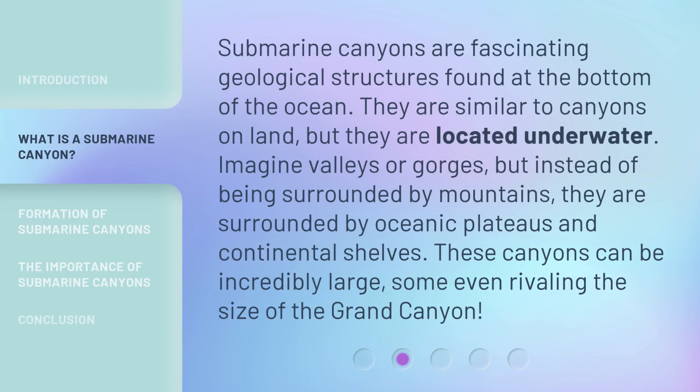Submarine canyons are fascinating geological structures found at the bottom of the ocean. They are similar to canyons on land, but they are located underwater. Imagine valleys or gorges, but instead of being surrounded by mountains, they are surrounded by oceanic plateaus and continental shelves. These canyons can be incredibly large, some even rivaling the size of the Grand Canyon.